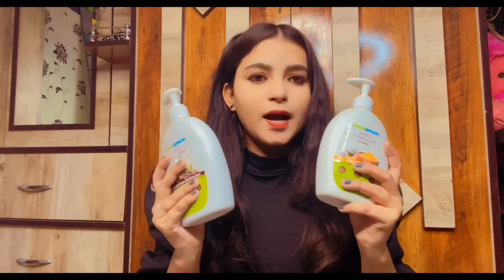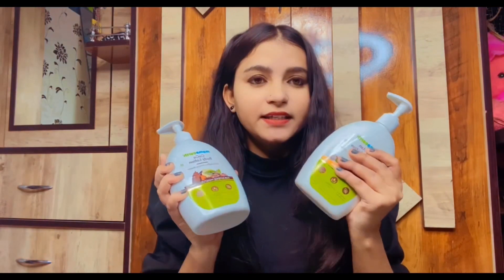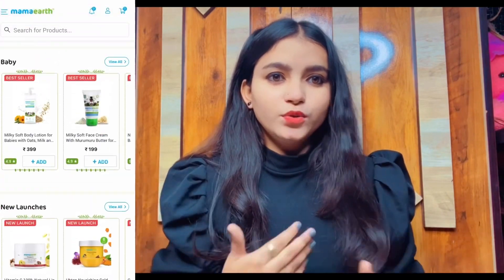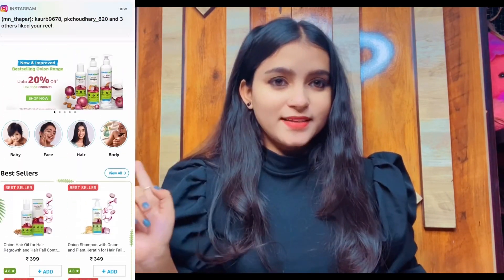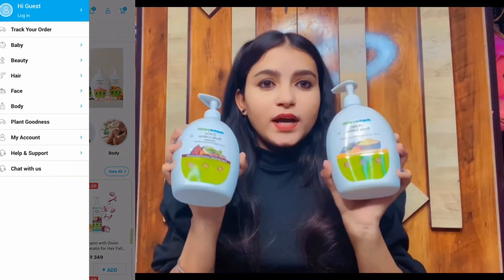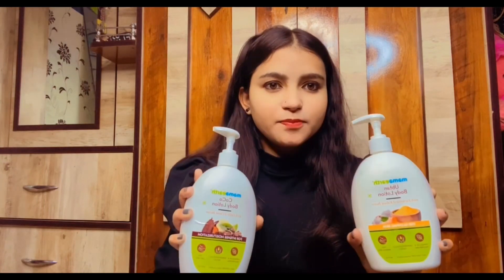It is the Cocoa Butter Body Lotion and Opten Body Lotion. If you want to buy it, you can see the link in the description box. These products are made by MamaEarth, which is an official website. MamaEarth has also launched an app — you can see discounts, sales, and new products on this app. You can download the app and buy your products from it.